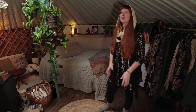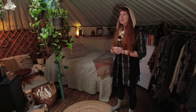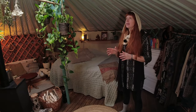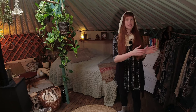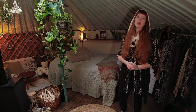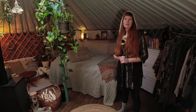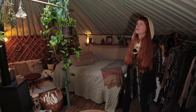Is it expensive to buy in Europe? We got ours at a friend price, but looking at other listings, a yurt is around six thousand euros. Bigger ones or those with windows can be around eight thousand euros. We got ours very cheaply for just four thousand euros.